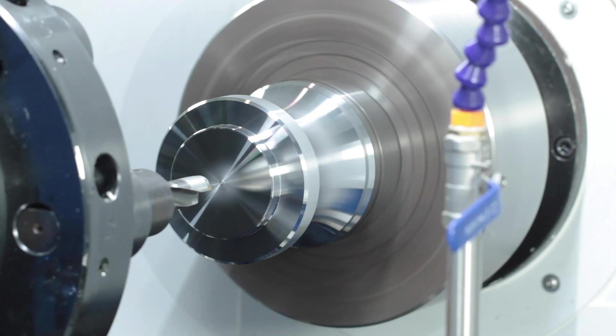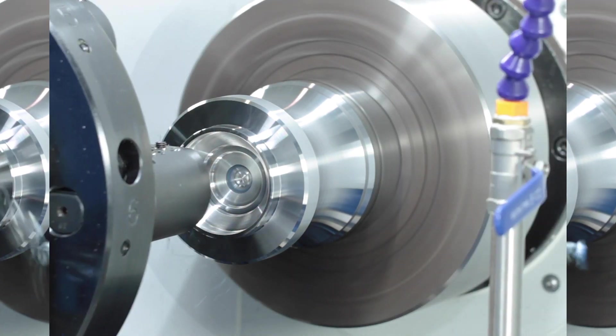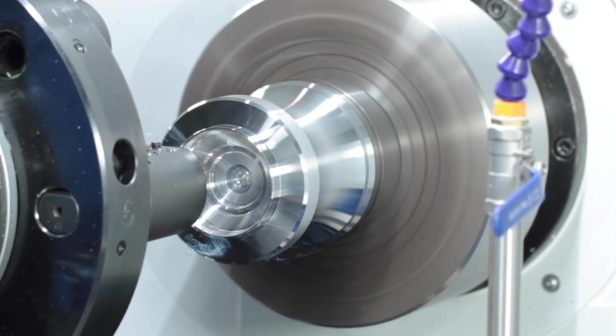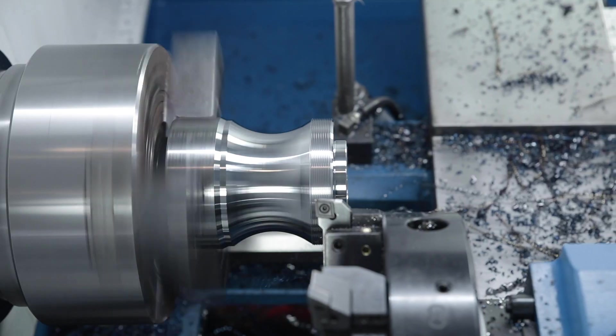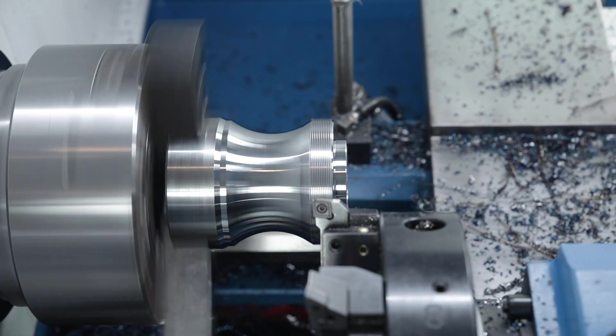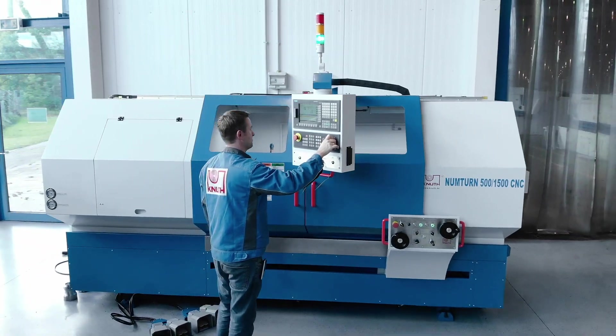We would be happy to advise you on which control is best for your application. Here at Knut Machine Tools, we offer a large number of CNC lathes that are ideally suited for production or one-off production. Let our experts advise you and arrange a viewing today.